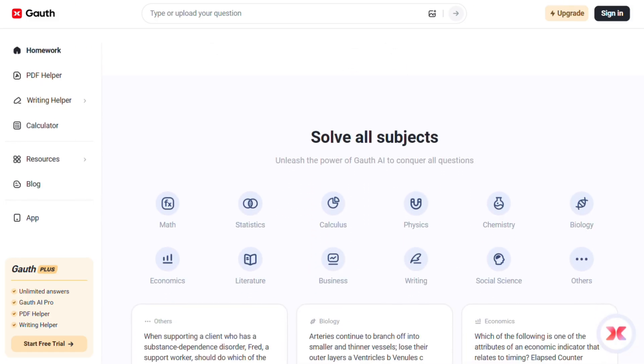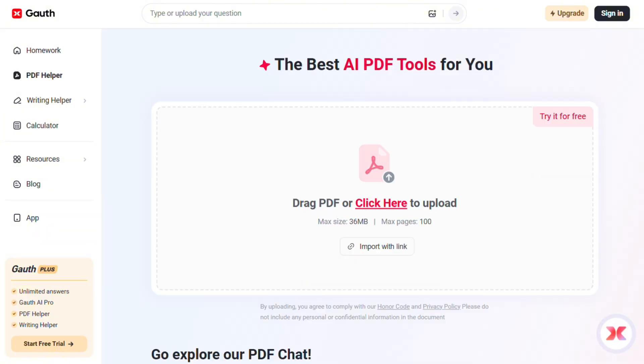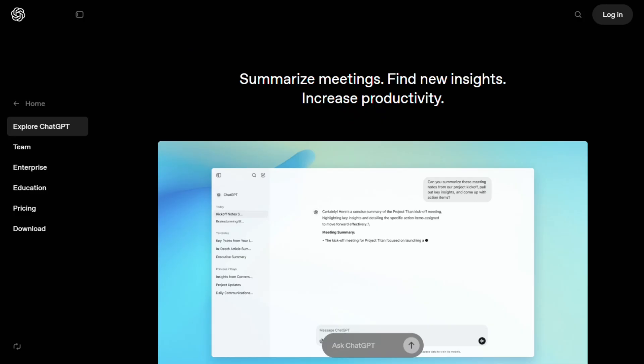Goathe is laser-focused on academic problems. It's built specifically for students dealing with algebra, calculus, physics, chemistry — you name it. The photo recognition is surprisingly good, better than I expected. But here's the thing: it's really only useful for homework. Try asking it to write an essay or help with creative projects — you'll hit a wall fast.